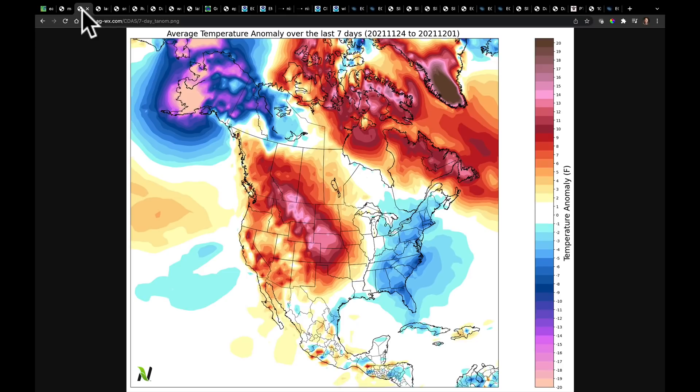Overall, that jet stream pattern has given us very warm conditions across parts of the plains over the last seven days — that downslope flow we talked about. Generally speaking, the jet stream's position has been pretty far to the north. But we're going to be seeing quite a bit of change in the west and in the east, where we're going to almost flip-flop this pattern in the near term. We're going to talk about that in a few seconds.